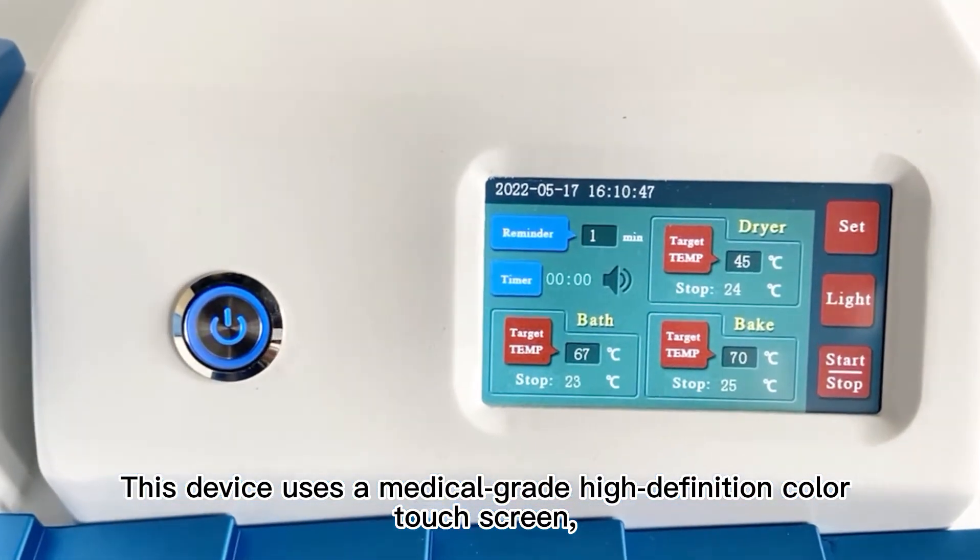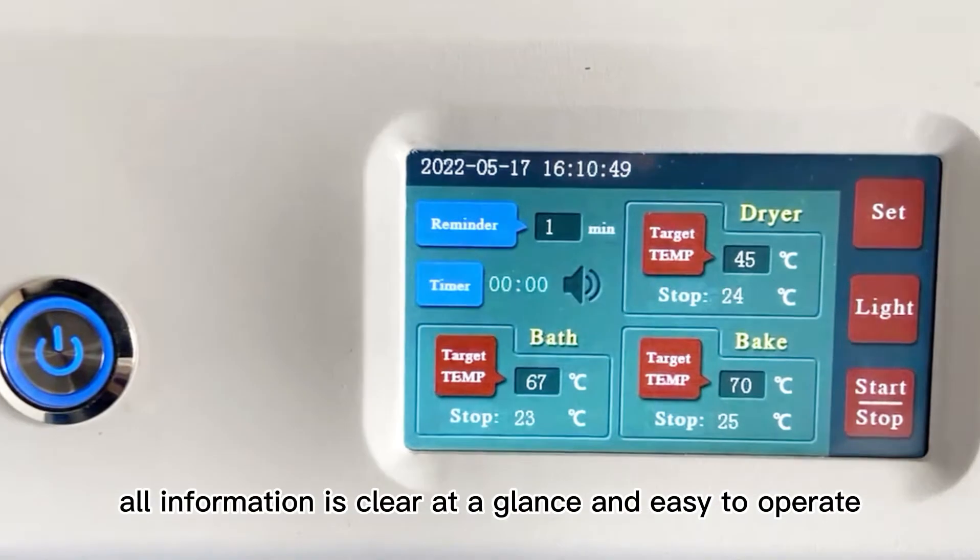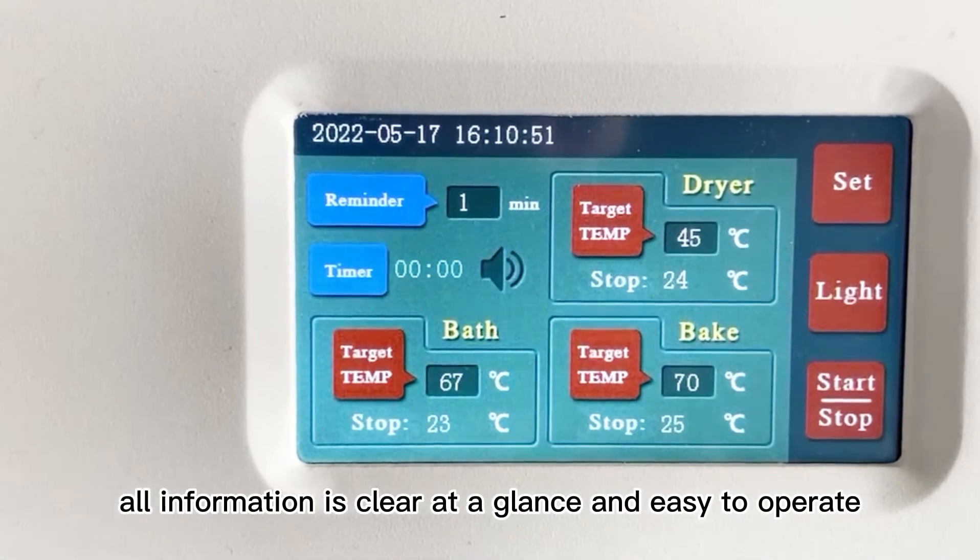This device uses a medical grade high-definition color touchscreen. All information is clear at a glance and easy to operate.